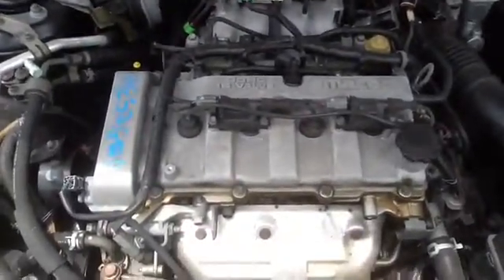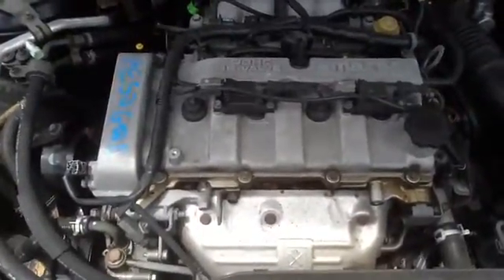2002 Mazda Protege, stock number 14E50 with a 2.0.